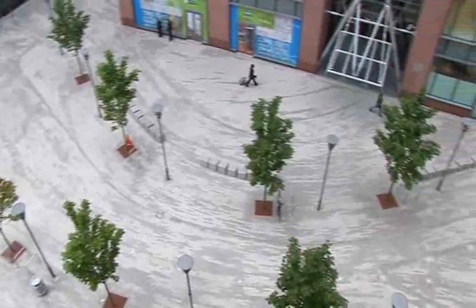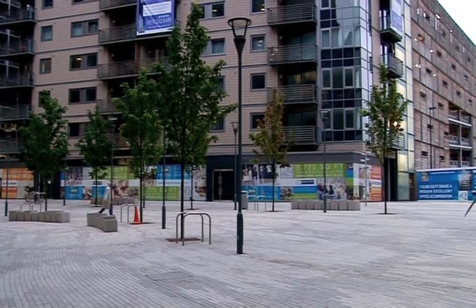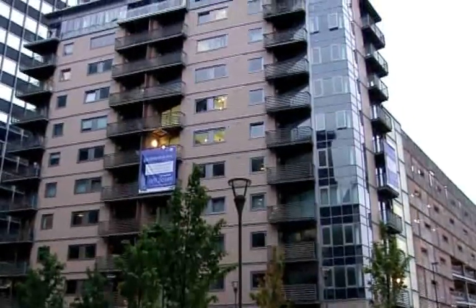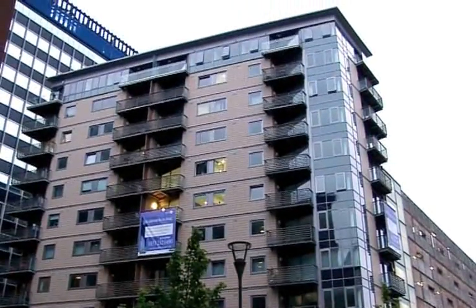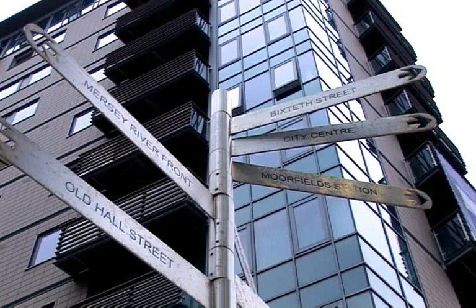Over recent years, Liverpool has been transformed and in 2008 the city received international recognition when it became the European City of Culture. The development of Europe's largest retail scheme, Liverpool One, is set to put the city firmly on the shopping and city break map.